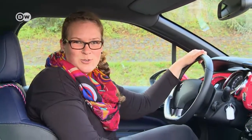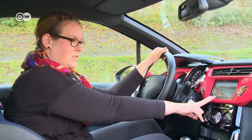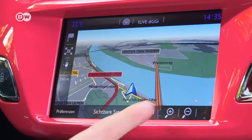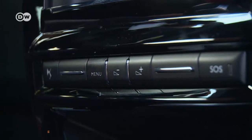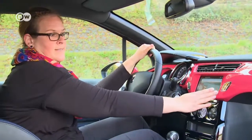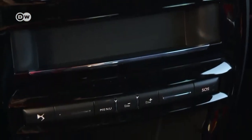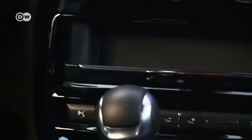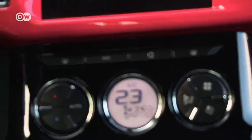Ines realizes that design doesn't necessarily follow logical rules. For instance, even if the center console is fitted with a touch screen, the menu selections work by pressing buttons down below and not along the sides, as we might expect. The buttons for the air conditioning are right where they belong, and the indicator has a little round screen of its own.